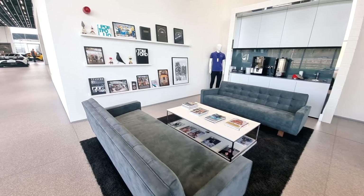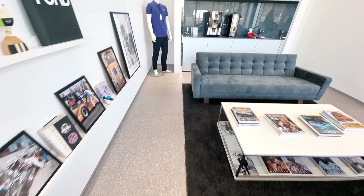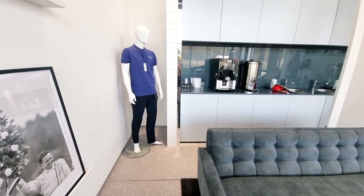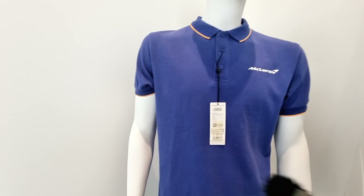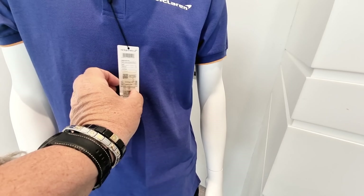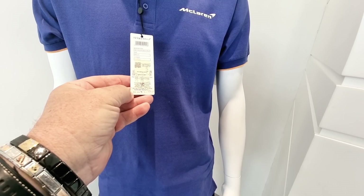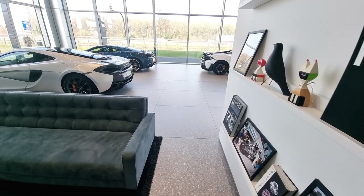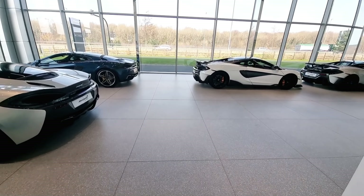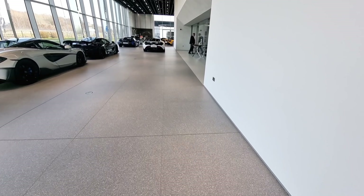I bet I can't even afford a McLaren t-shirt. How much is a McLaren t-shirt? Does it say? Not even the price on it. There you go — that's probably about 500 quid.